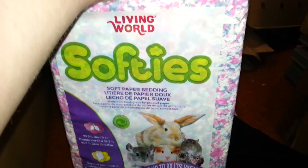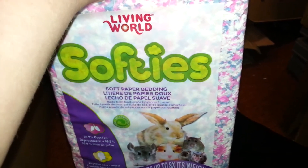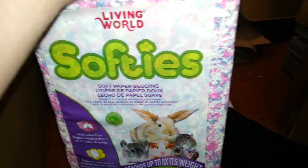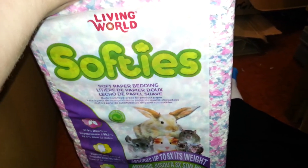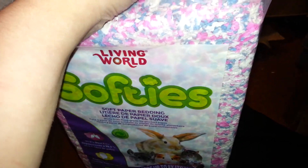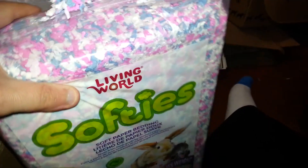So that is the Softies from Living World, which is pretty new. I don't know where you can get this — I don't know if you can get it in America. I know in Canada, I haven't been to a PetSmart for a while so I don't know if they carry it yet. Thanks for watching and I will leave a link to the Hagen website that tells you more information on this product.